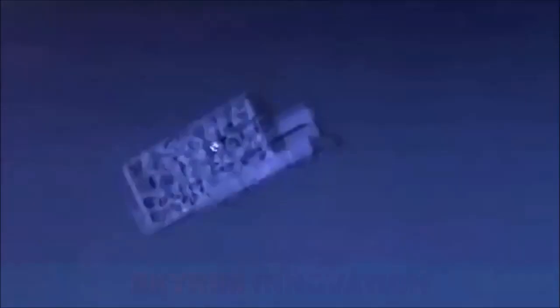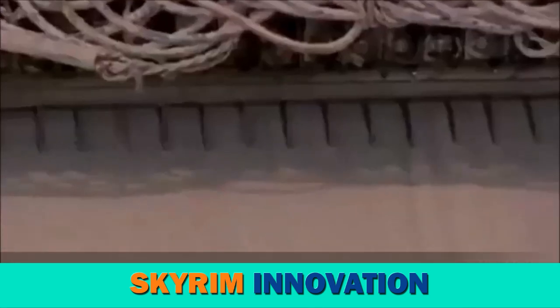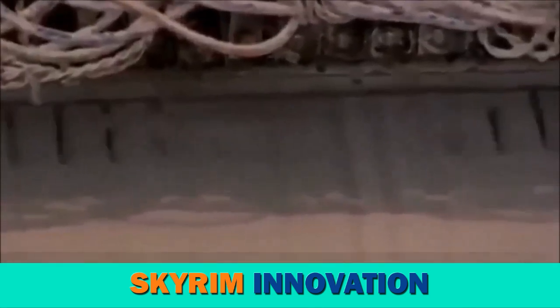Researchers are using 3D printers that can print concrete to make replacements for parts of buildings, or even build entire homes, as seen in China.